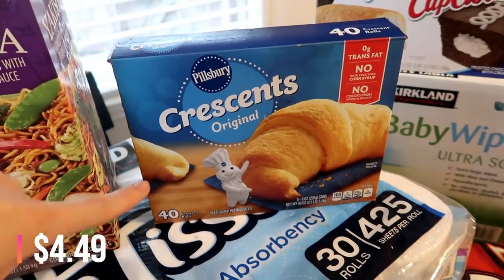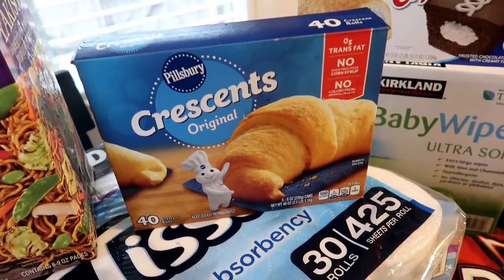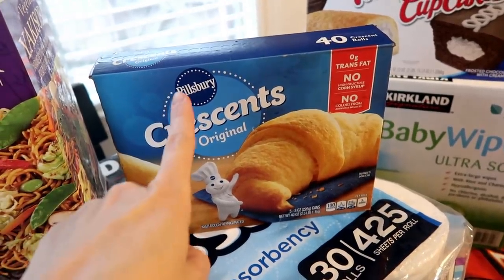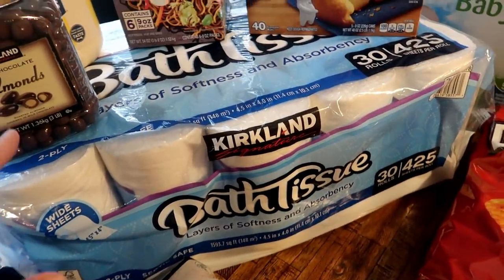The crescent rolls are on sale this month — really inexpensive. I'm pretty sure they're cheaper, if not the same price as a great value brand. So just with it being Pillsbury and knowing it's good quality, I went ahead and picked up a box of those.